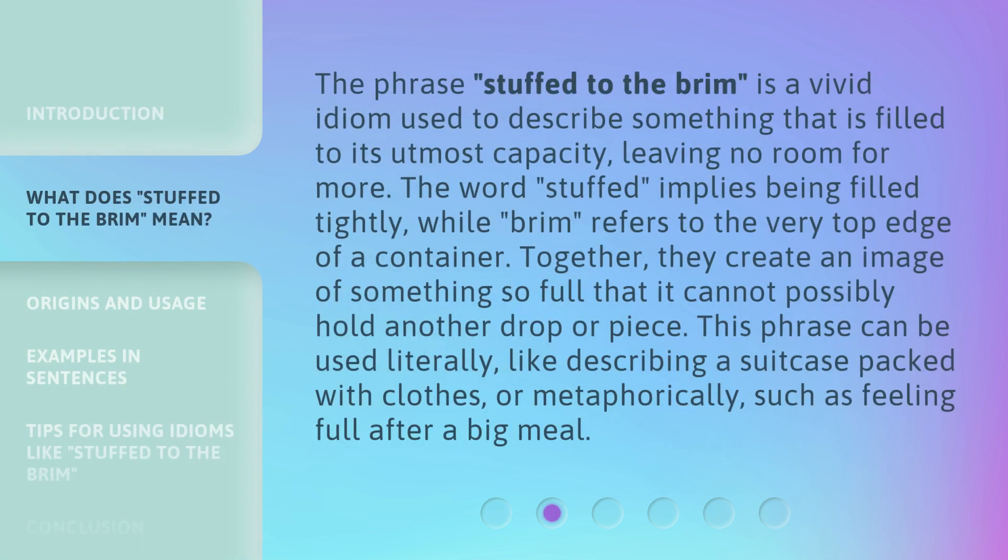The phrase Stuffed to the Brim is a vivid idiom used to describe something that is filled to its utmost capacity, leaving no room for more. The word 'stuffed' implies being filled tightly, while 'brim' refers to the very top edge of a container. Together, they create an image of something so full that it cannot possibly hold another drop or piece. This phrase can be used literally, like describing a suitcase packed with clothes, or metaphorically, such as feeling full after a big meal.